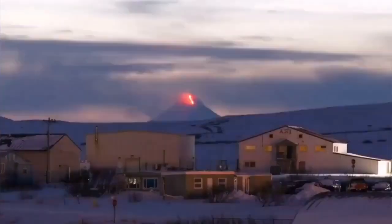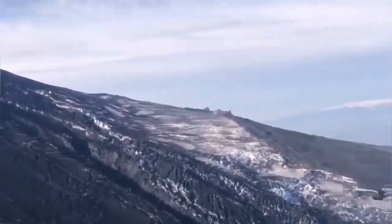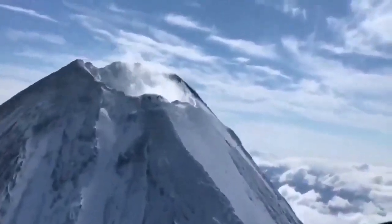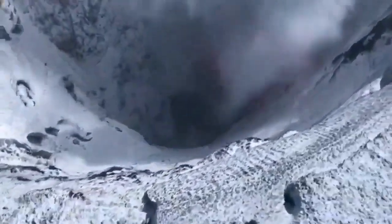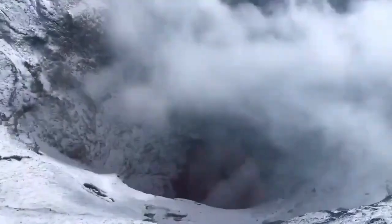The volcano is quite interesting in that in the last eruptions, we were witnessing a deep summit crater, which was easily visible. In the current eruption, that deep caldera has disappeared — or rather filled up — with lava. What we see now is a volcanic dome, or scoria, a buildup of material at the summit.